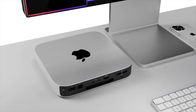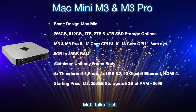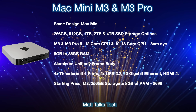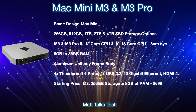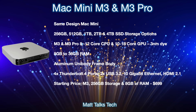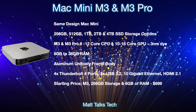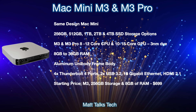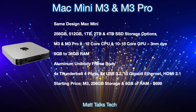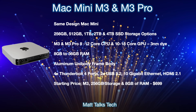Now let's talk about the Mac Mini specs for the M3 and M3 Pro along with its prices. The design of the Mac Mini is staying the same — the Mac Studio is basically just a bigger version of the Mac Mini, so a new design for the mini isn't expected anytime soon. For storage options, we'll still have 256 gigabytes going all the way up to four terabytes SSD with the M3 Pro option. For cores, the standard M3 starts on an eight-core CPU with a ten-core GPU.